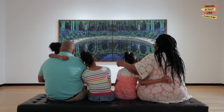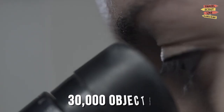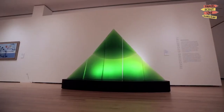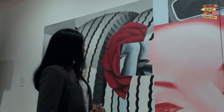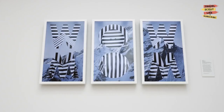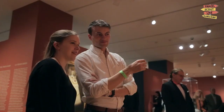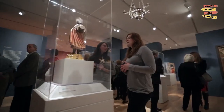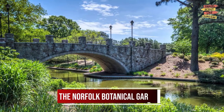Discover the Chrysler Museum of Art. Art lovers won't want to miss the Chrysler Museum of Art, a world-class museum that features an impressive collection of more than 30,000 objects spanning 5,000 years of history. From ancient Egyptian artifacts to contemporary works, there's something for everyone here. The museum also hosts special exhibitions and events throughout the year.